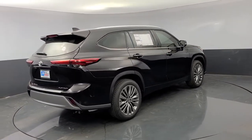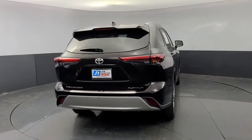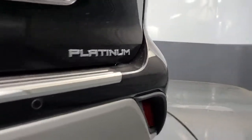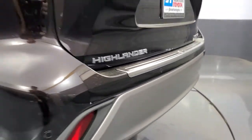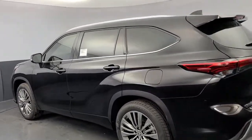Get ready to build some family memories. These are just some of the great options this vehicle comes with: power liftgate, electronic stability control, seat memory, trip computer, power windows, ABS, four-wheel disc brakes, power steering.